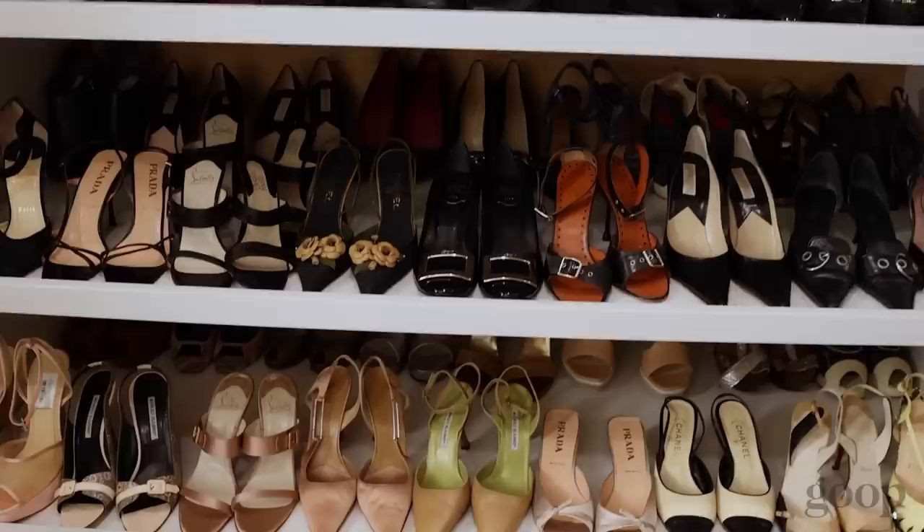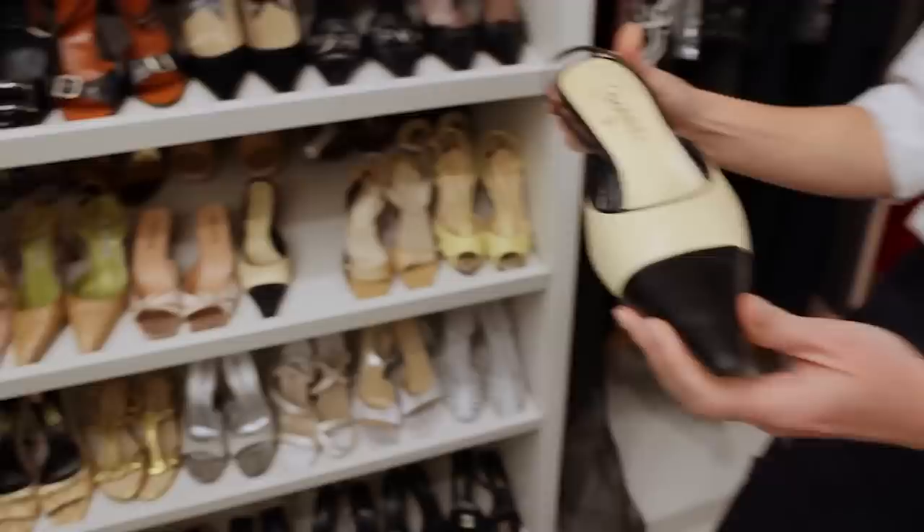Lucky for her, I have plenty of 90s pieces — like these vintage Prada 90s kitten heels. Like, come on. The pointy thing was really happening for a while there.